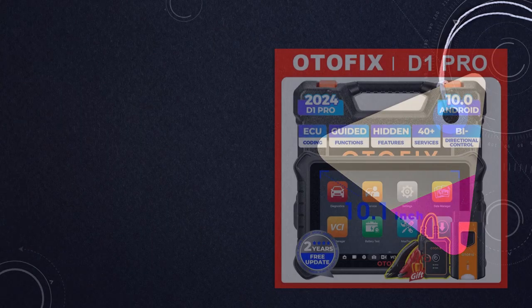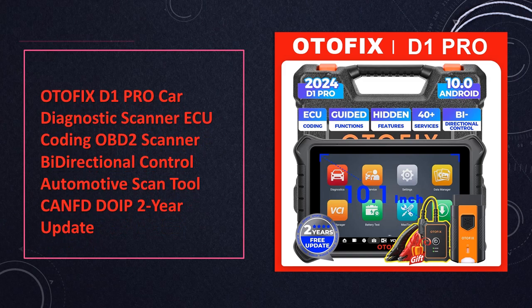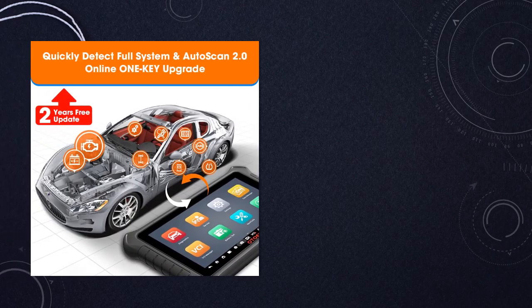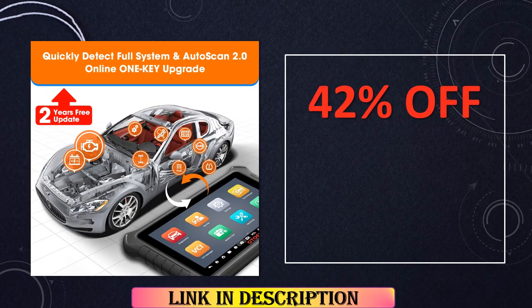At number 8, the Odafix D1 Pro Car Diagnostic Scanner is a game-changer in the world of automotive diagnostics. Beyond its OBD-II capabilities, this tool excels in ECU coding, offering bidirectional control for a comprehensive scan. Its compatibility with CAN-FD and DOIP, coupled with a 2-year update feature, ensures that your diagnostic tool is always at the forefront of technology.